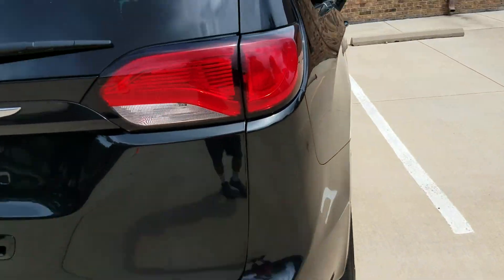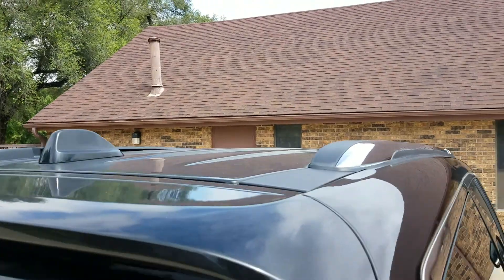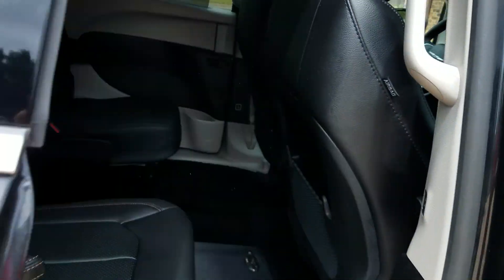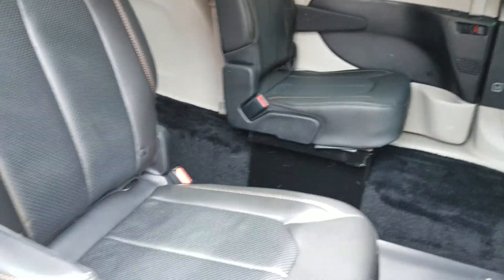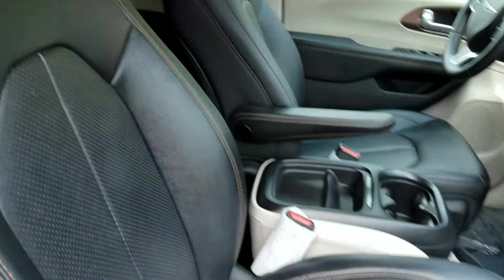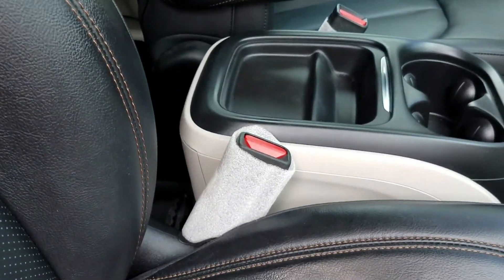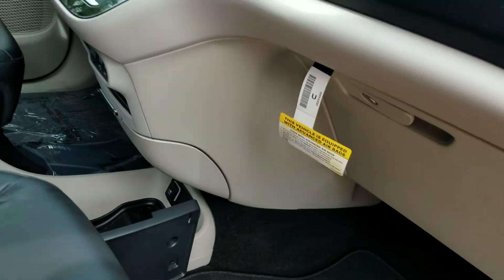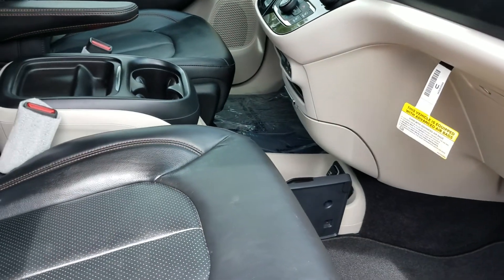I am a non-smoker and I can smell smoke from a mile away. There are no signs of any smoke or unusual odors in this van. It has leather seating.